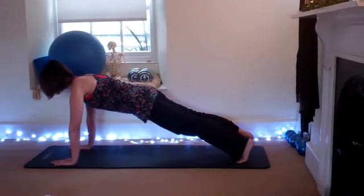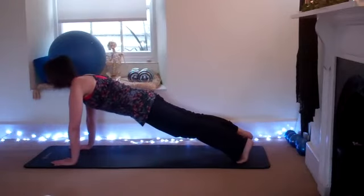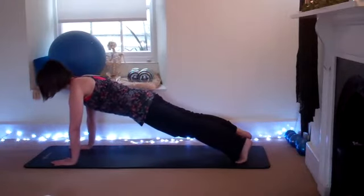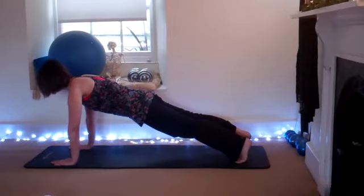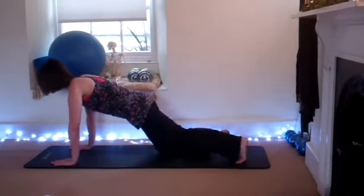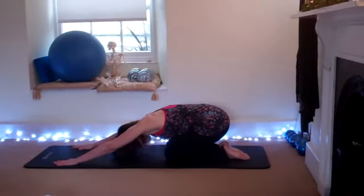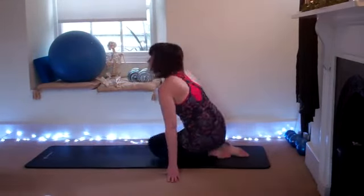Giving a nice long line — shoulders to hips to feet. Draw the shoulders back, hold it steady for another five, four, three, two, one. Release the knees, come back into child's pose. Roll yourself up and we're going to do exactly the same thing on our front — okay, front plank.